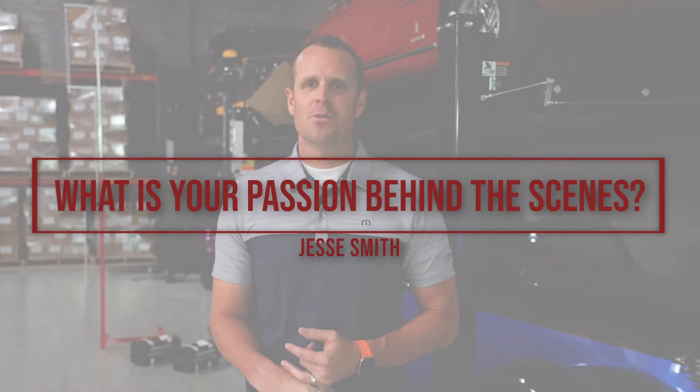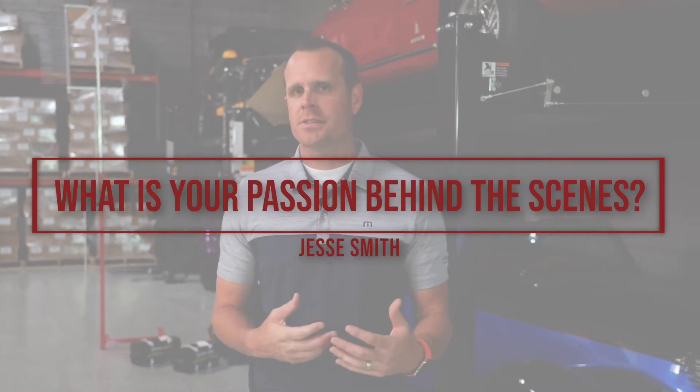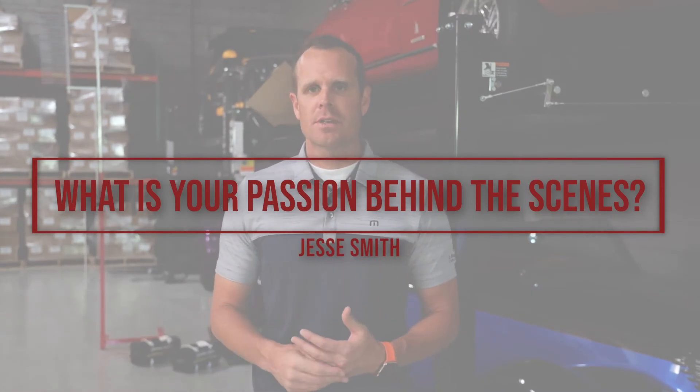One of the questions from our listeners — I'll credit Jesse Smith with this question. He asked what is my passion behind the scenes. Some of us have an affinity for cars or vehicles — you can see some behind me, though none of these are mine, they're one of my clients. Is it sports? For me, I love sports. I'm super active — hiking, running, golf, basketball, football, volleyball, tennis. These are all sports I love to play. I've slowed down a little bit as I've gotten older, but golf especially — I love it, I'm super competitive.